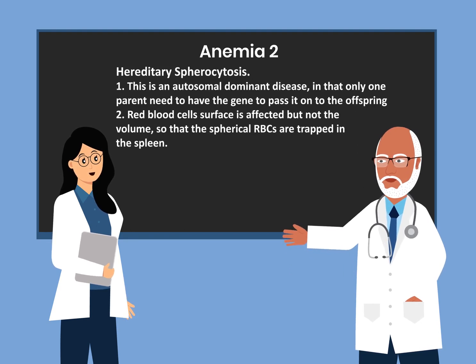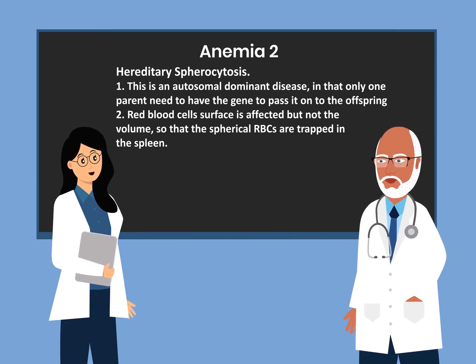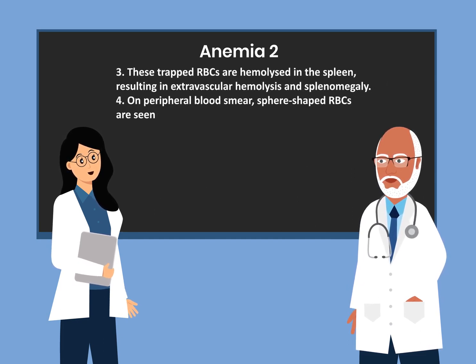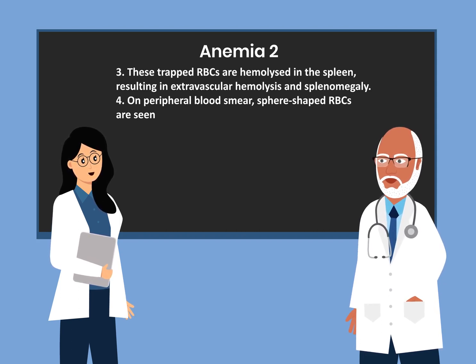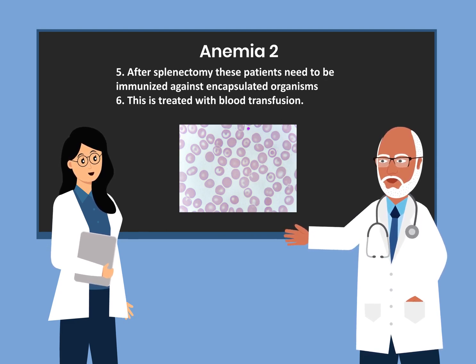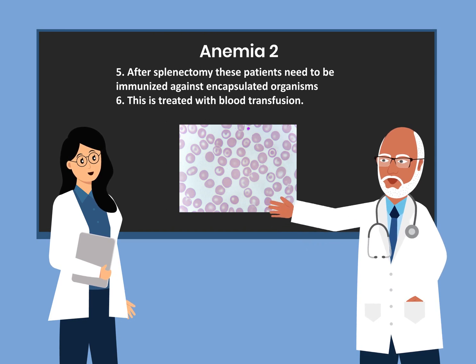The next anemia is hereditary spherocytosis, an autosomal dominant disease where only one parent needs to have the gene to pass it on. The red blood cell surface is affected but not the volume, so spherical red blood cells are trapped in the spleen and undergo extravascular hemolysis, resulting in splenomegaly. On peripheral blood smear, sphere-shaped red blood cells are seen. After splenectomy, patients need to be immunized against encapsulated organisms. Treatment is blood transfusion.